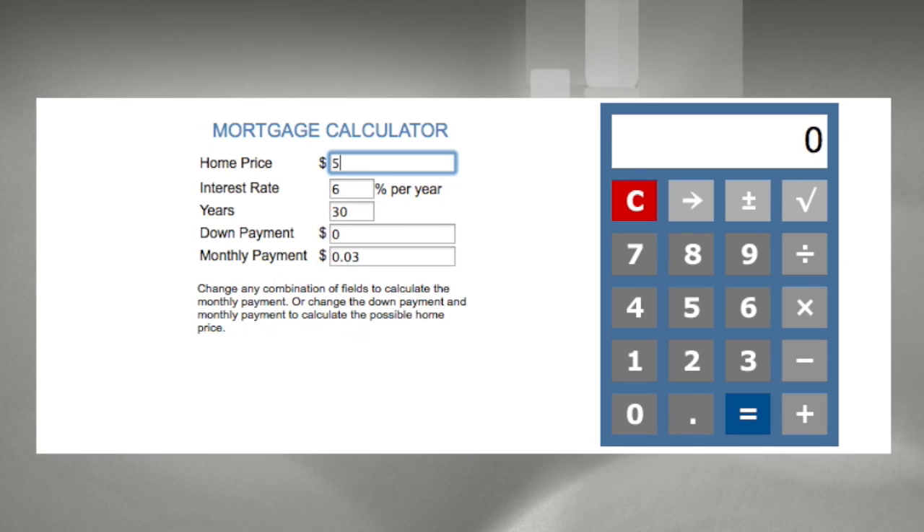Home price we've put in at $500,000 as an example at 4% and a down payment of 20% down, or $100,000. We'll see a payment of $1,909.66.